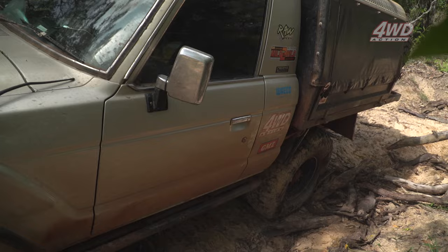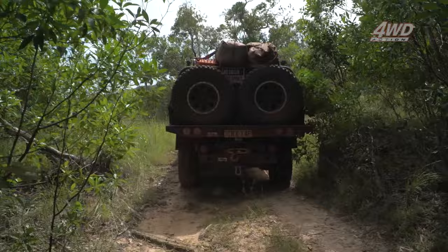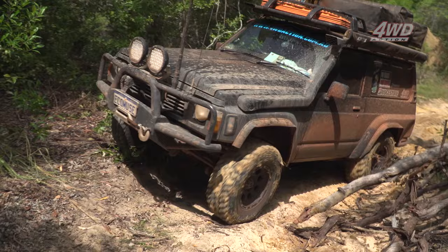Three point turn — I still have that front locker on, which changes how you can turn the vehicle. Sometimes it takes a little while. Not much choice here but to follow the line that Shawn's put in. This truck constantly surprises me with its capability — I reckon the short wheelbase has helped me out a lot here.